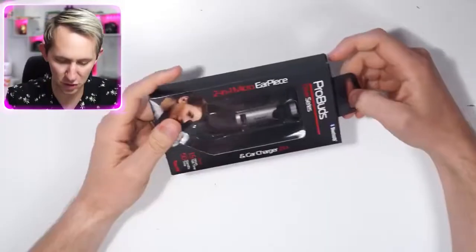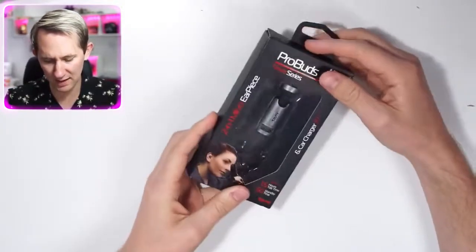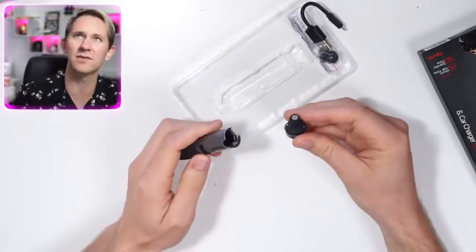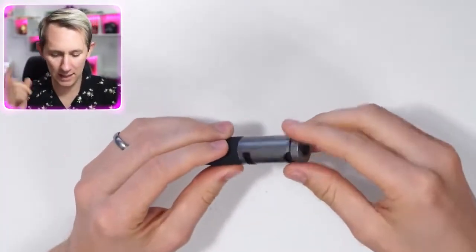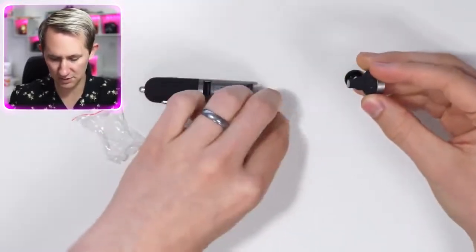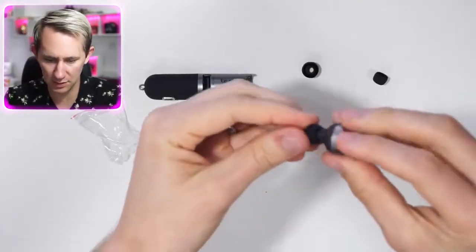Pro Buds — two-in-one micro earpiece car charger, driver series, up to 1.5 hours of talk time. You put that in your car, and this is specifically designed so you can talk in your car — it's an earpiece designed for easy use. That does not look like it belongs in an ear. You see those two contacts right there? That's how it charges. You plug this into your car, you've got a charging earpiece. You have to put the ear tip on first — no wonder it hurts.